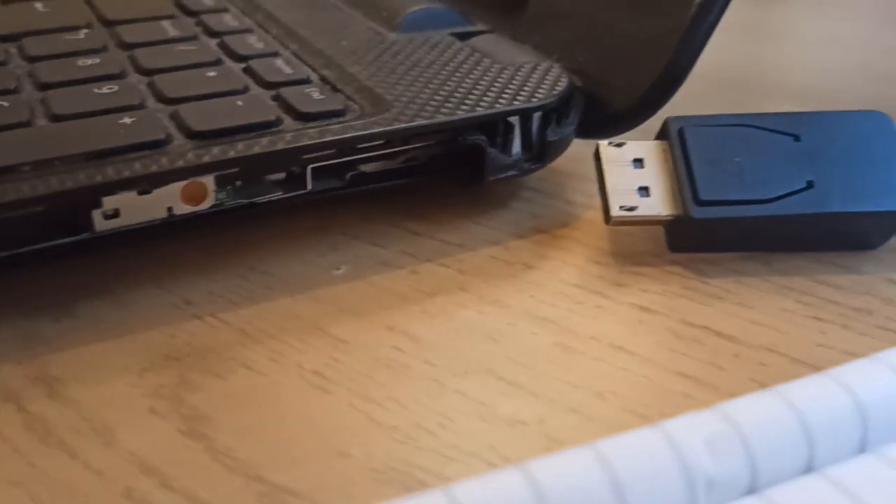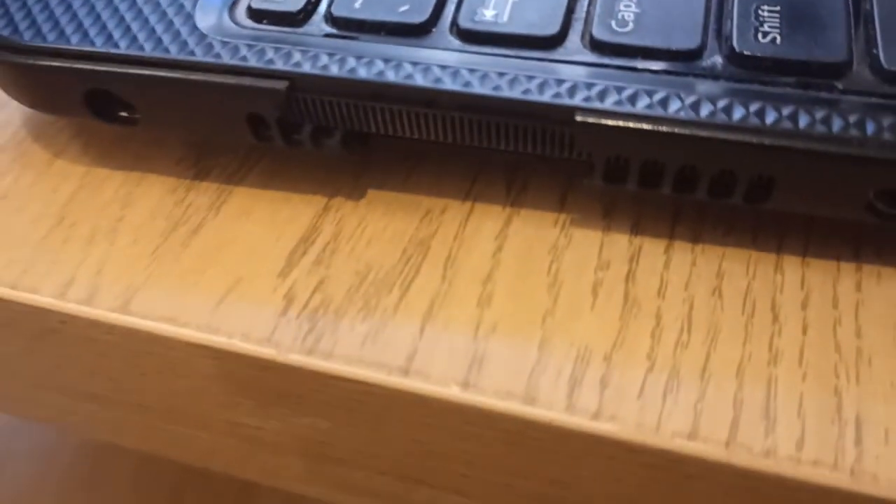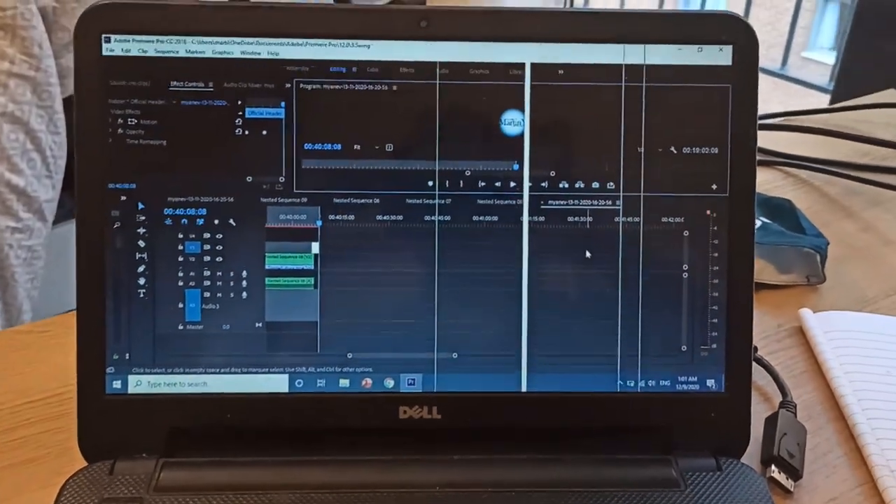My current laptop is a Dell Inspiron 3537 and it's really really old — I got it around 2014. It has a plastic frame which is very easy to break, and as you can see I've broken it in many places. I also have this weird-looking lines on the screen, and yes, I'm rendering all my videos and doing all my work on it — and believe me, it is really slow.